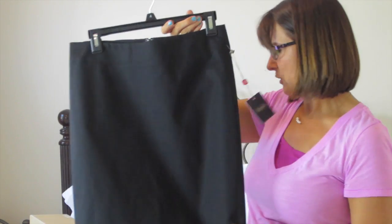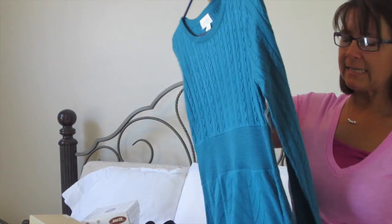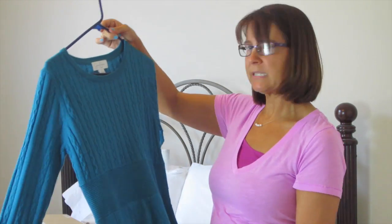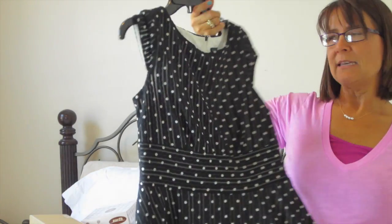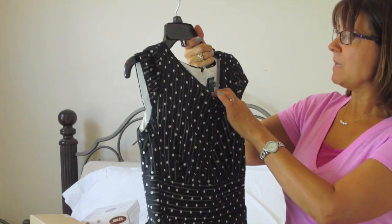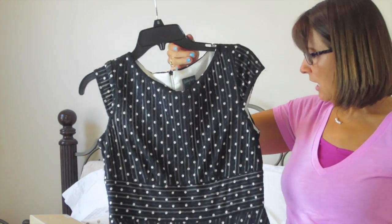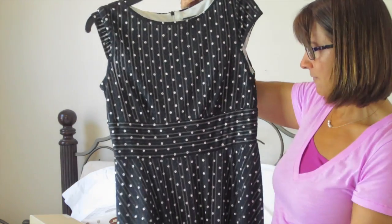This is a Jessica Simpson dress — normally $98, I paid $22.04. This is a Gabby Skye dress — I wore it with that white cardigan to church today. It was normally $88 and I paid $19.74.